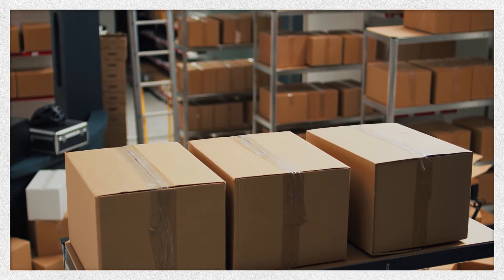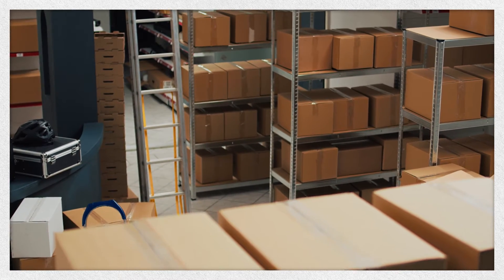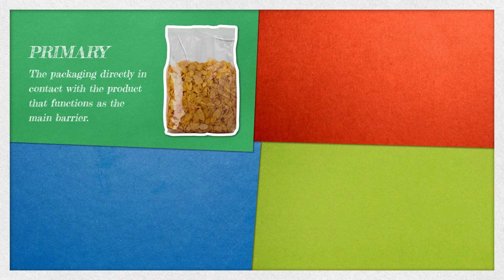Packaging can have different levels, and they all must work together. There are four levels of packaging commonly referenced that are important to understand. Primary refers to the packaging directly in contact with the product that functions as the main barrier, such as the bag that holds your favorite cereal.